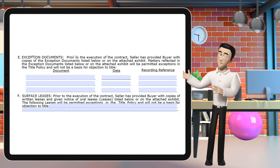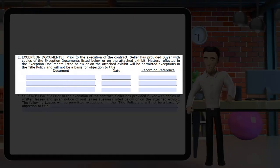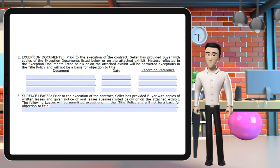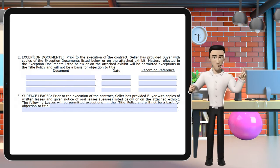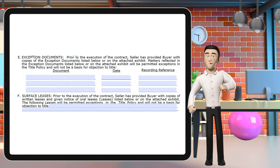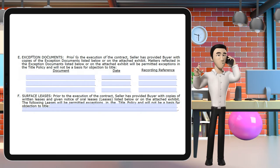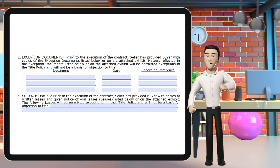Sections 4, 5, and 6 work the same as the one to four contract, except paragraph 6e — exception documents. Before the execution of the contract, the seller provides the buyer with copies of the exception documents listed. Matters reflected in those exception documents will be permitted exceptions in the title policy and will not be a basis for objection to title. The more complex a piece of property — such as a farm and ranch covering hundreds of acres — the more risk there is on the title side, especially regarding who the current seller has agreements with.